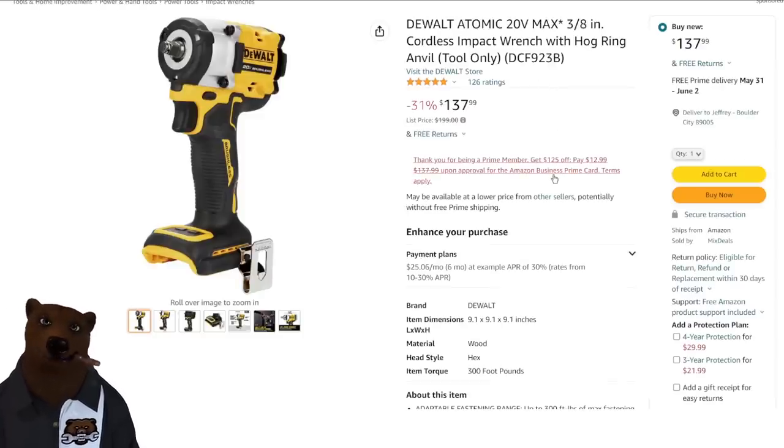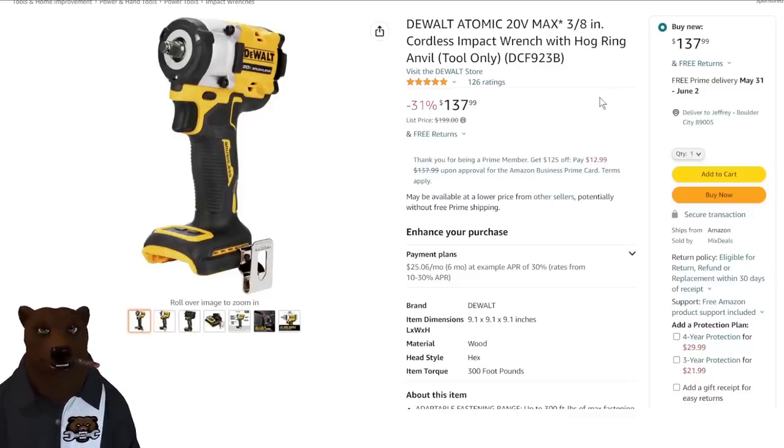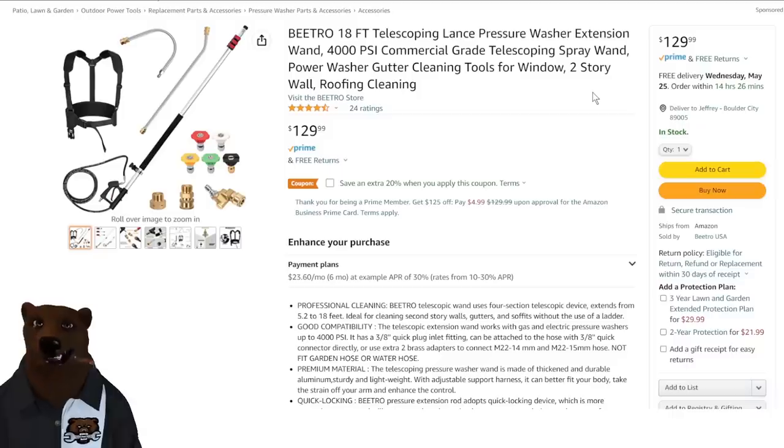We've got a good selection of DeWalt power tools this week. We've got the DeWalt Atomic — this is the 20V max line; the Atomic is their all-brushless compact line, kind of competing with the Makita compacts. This is their 3/8-inch impact wrench with hog ring, tool only. You need to be in the DeWalt line for this to make sense. This is the DCF923B for $138.